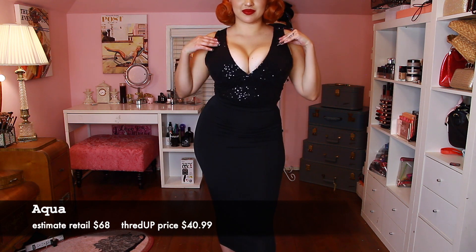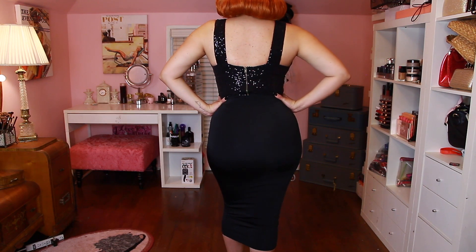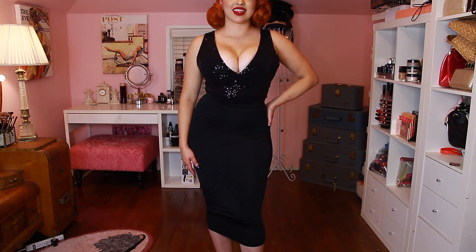This next one is the Aqua sleeveless blouse — definitely a New Year's type of top. I love the way it fit and I love the way it made my girls look!